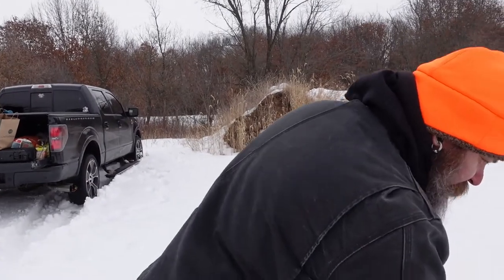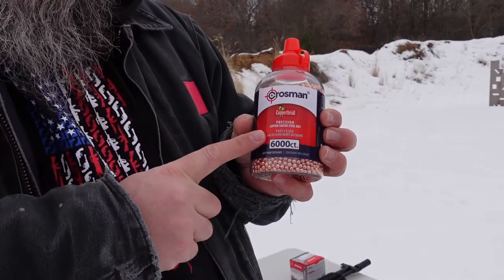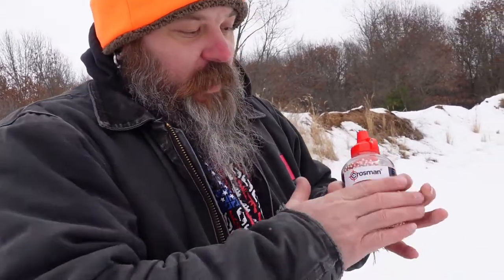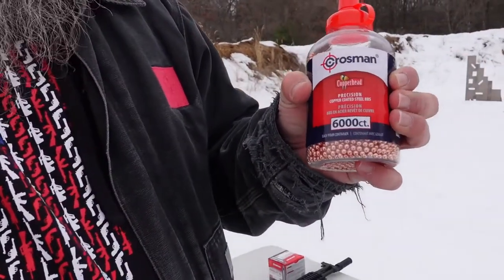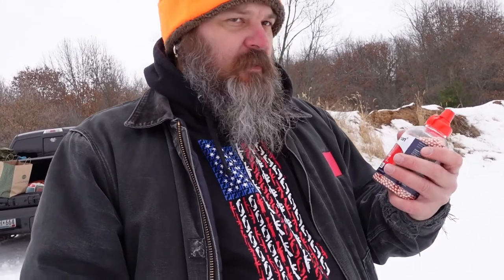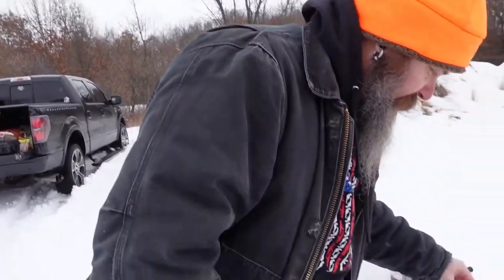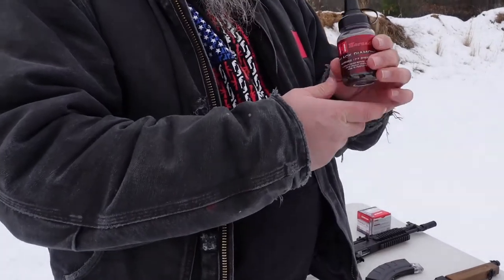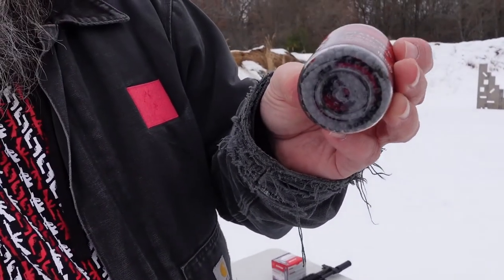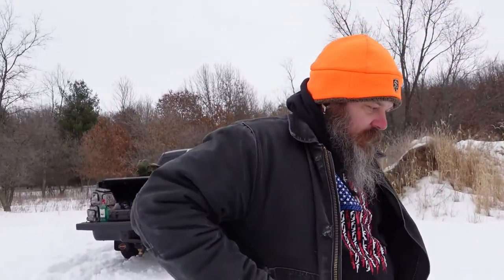We decided we were going to try different kinds of BBs today. We got these big packages of 6,000 — super cheap, I don't think they were even 20 bucks honestly. Then we got the Hornady Black Diamonds, and like I said they're all .177 caliber. I actually looked for .22 caliber in the full autos and I couldn't find them unfortunately.